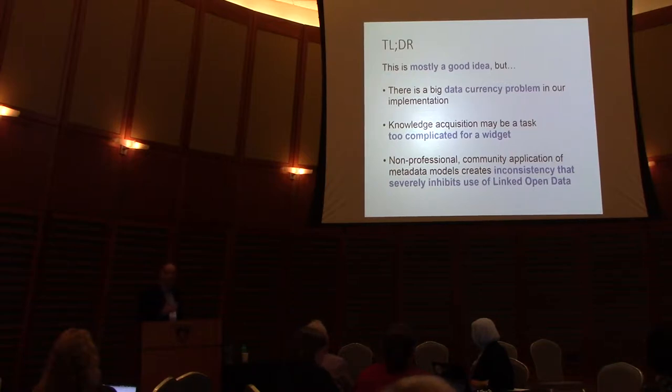This is an assessment — really a critique of our work, and to some extent the data sources we point to, which are very intertwined. We kind of learned this is mostly a good idea, but there are major data currency problems in our implementation. We worry that knowledge acquisition might be a task too complicated for a widget. And there are some problems with inconsistently applied metadata that crop up.